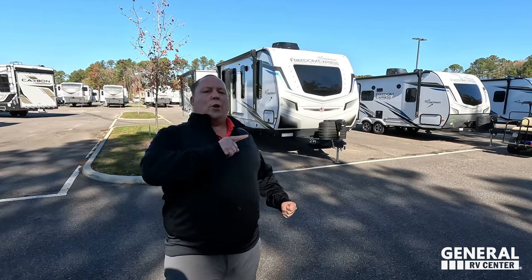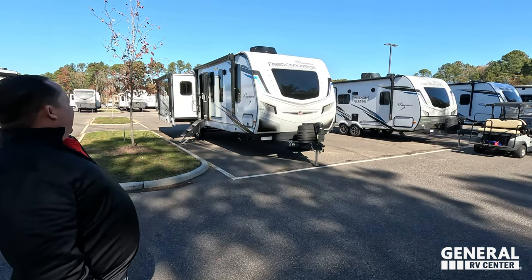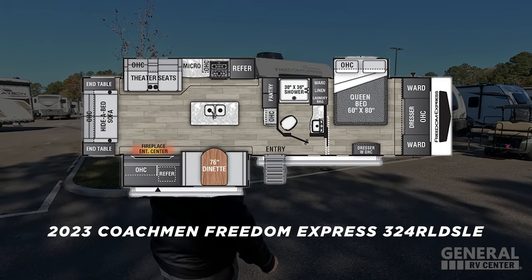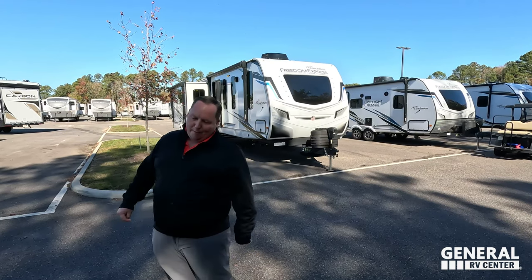Hey everyone, I'm Matt, welcome back to another video. Today I'm super excited — we're taking a look at the perfect camper for full-timing, and that's a travel trailer. It has a huge interior, an exterior kitchen, and the quality is built like a fifth wheel. This is the 2023 Coachman Freedom Express model 324 RLDSLE.